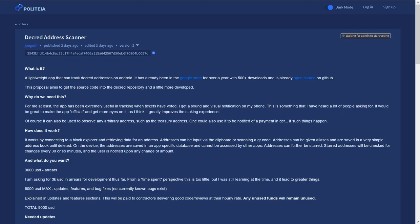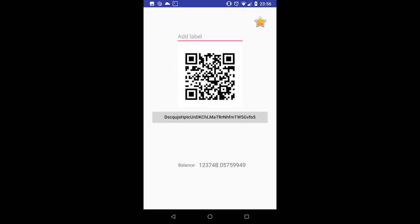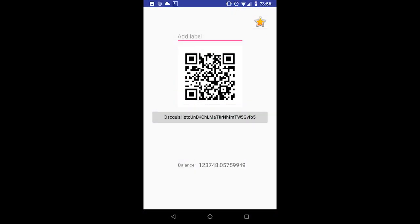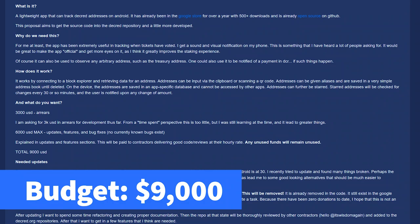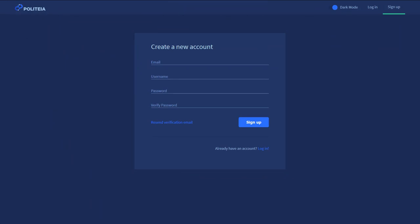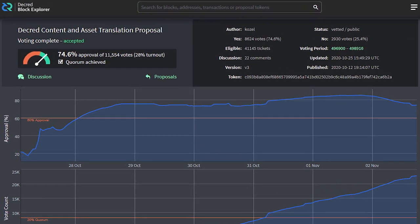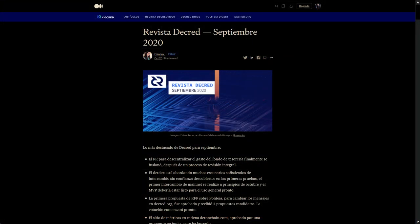The Decred address scanner proposal is here from Jill Gruff. The address scanner is a lightweight app that can track Decred addresses on Android. It has already been in the Google Play Store for over a year with 500+ downloads and is open source on GitHub. One purpose is to help track tickets and notify users when they have voted — the user receives a sound and visual notification on their mobile device. The requested budget is $9,000, which would pay for updates and new features to the app over about four months. Be sure to sign up on proposals.decred.org if you have any questions or suggestions. The Decred content and asset translation proposal passed with 75% yes votes. In total, 11,554 votes were cast, representing a voter turnout of 28%. This proposal allocates a budget of $33,000 payable in Decred for ongoing translation work.